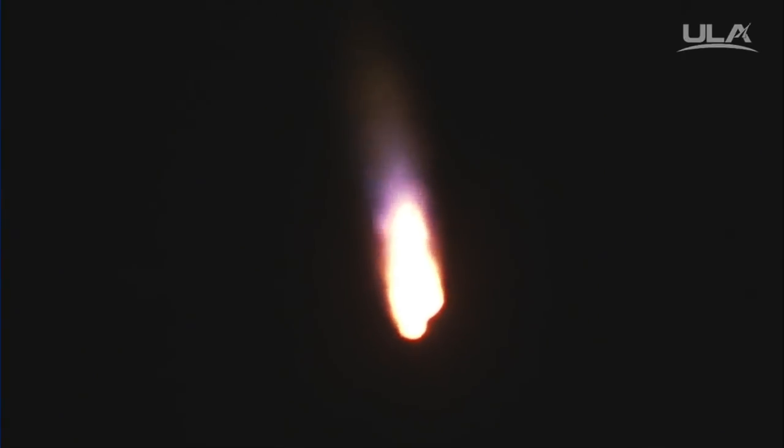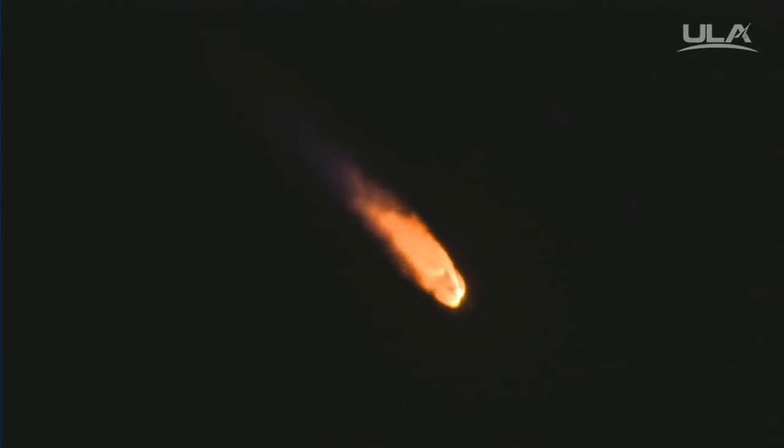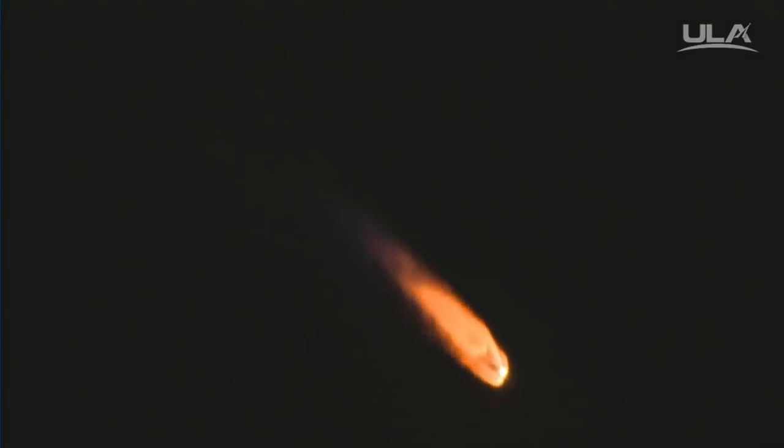Current altitude is 14 miles, downrange distance 11 miles, current velocity 2,622 miles per hour. The booster has throttled down as expected at this point in the mission. The vehicle is now 50% its liftoff weight. RD-180 continues to perform well.